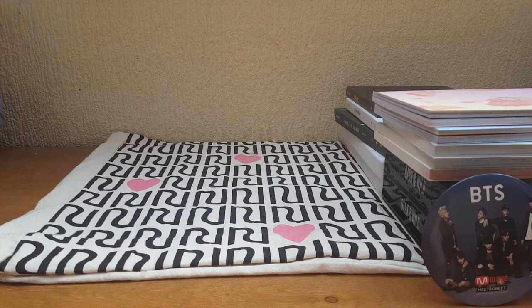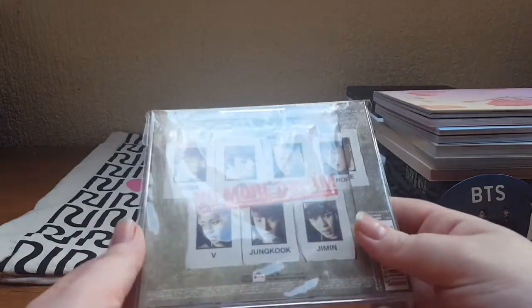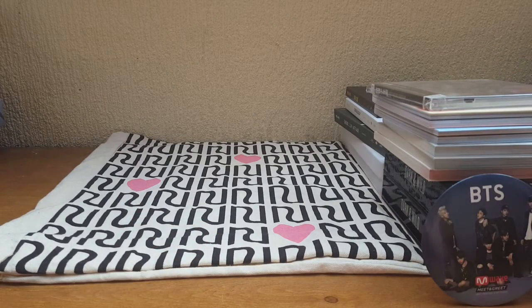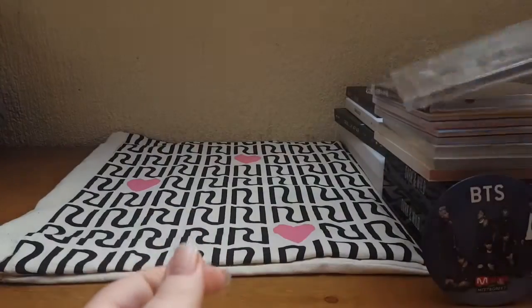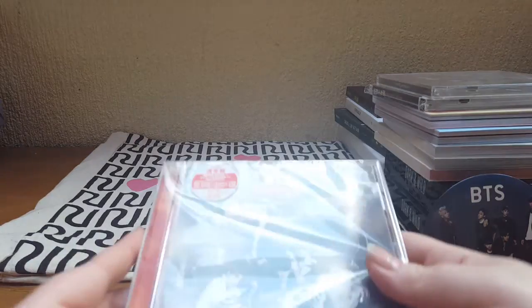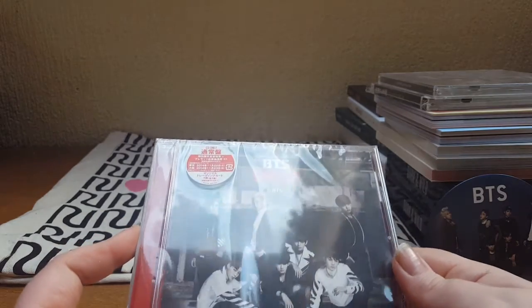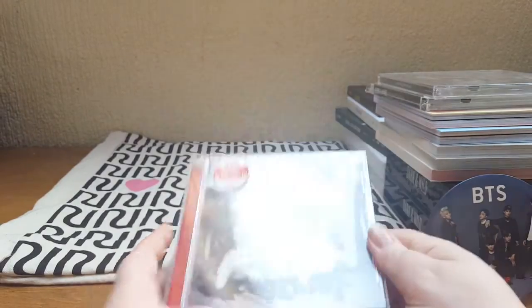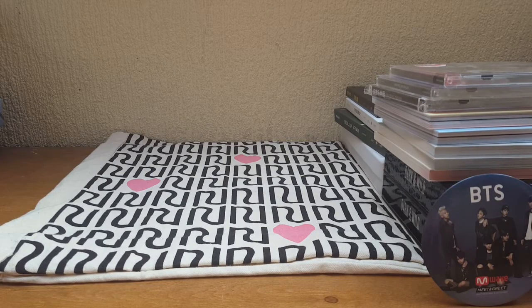Moving on to Japanese releases — I only collect their regular editions of the singles. We have No More Dream, Boy in Love, and Danger. It's a really nice day outside and I'm right under a window, so natural sunlight — if I hold it a bit further away you can't see the glare.